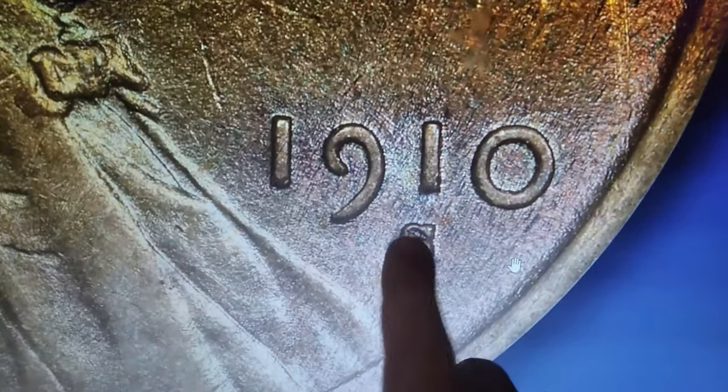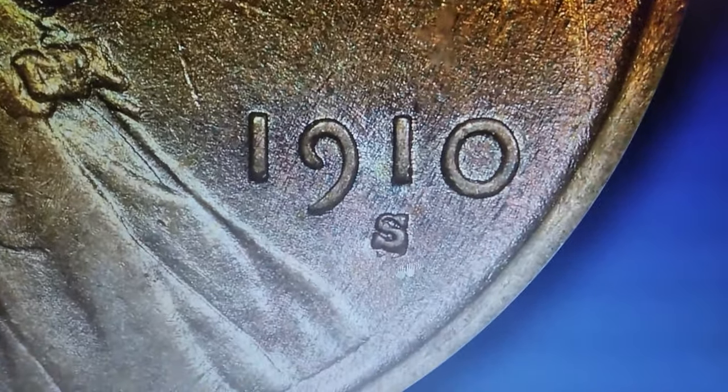First, make sure your 1910 Lincoln cent has a tiny S mint mark below the numeral 1 of the date. Now zoom in and focus on the mint mark. If you spot another S protruding behind the mint mark, then you have a highly sought-after repunched S over S variety.